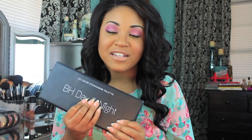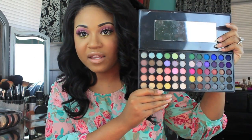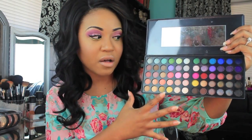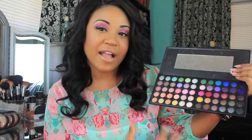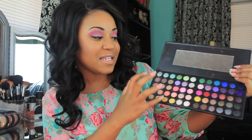I did this look using my BH Cosmetics Day and Night Palette, which has 60 eyeshadows in it. On one side we have more daytime colors — pastel colors — and on the other side we have darker, vampy colors. It has 30 daytime and 30 nighttime colors, so overall it's really versatile. You have bright pastel looks and really dark vampy looks.